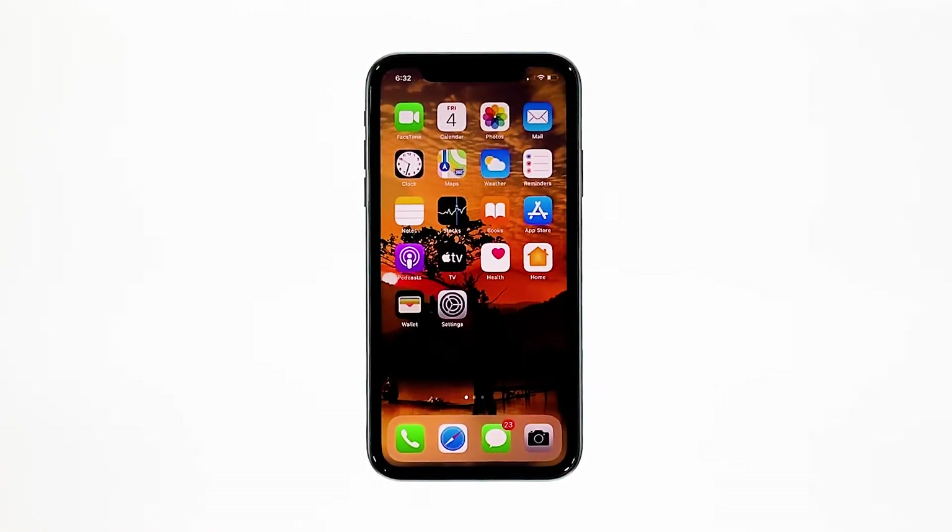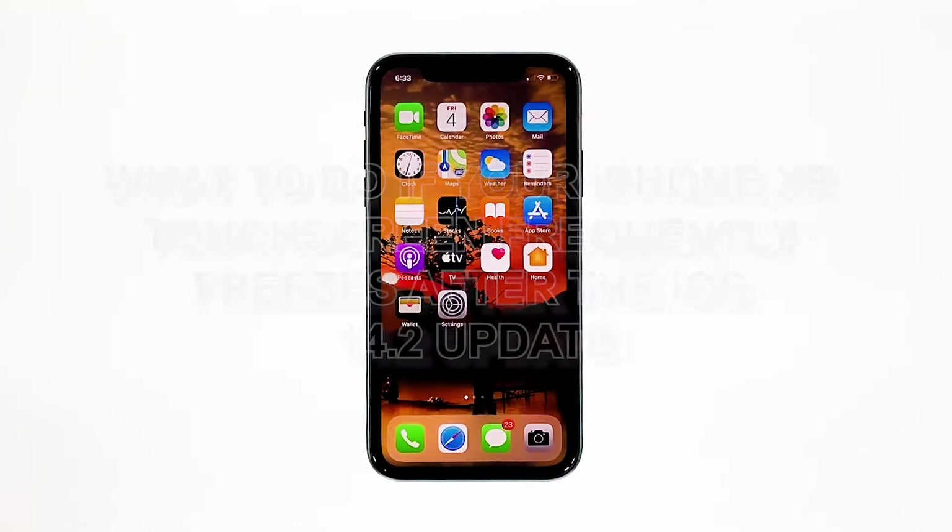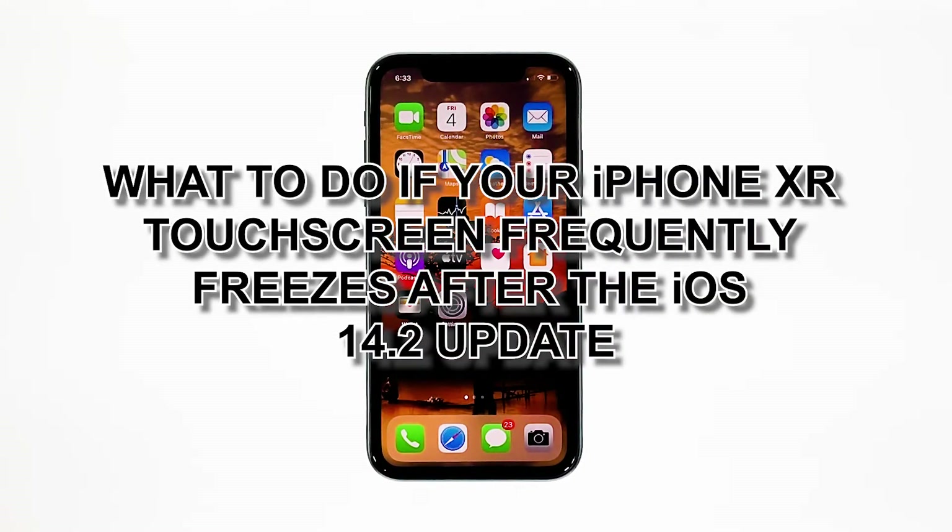When the touchscreen on your iPhone freezes or stops responding, the problem can be due to some applications that keep crashing, or it can be a sign of a hardware issue. You have to troubleshoot your device to know what the problem really is. In this video, I will be showing you what to do if your iPhone XR touchscreen frequently freezes after the iOS 14.2 update.